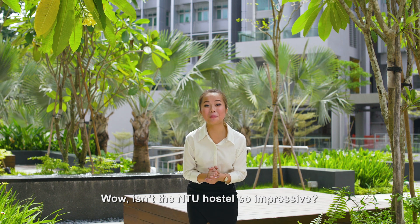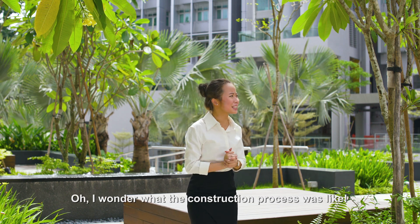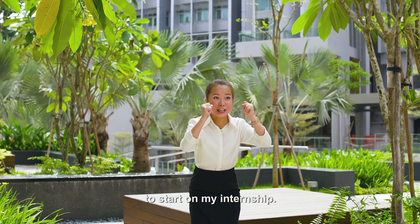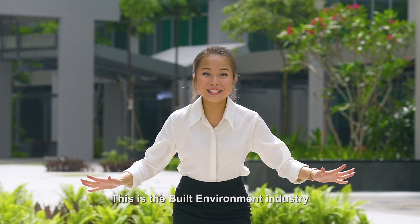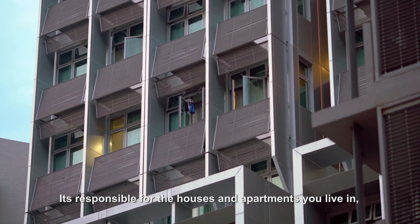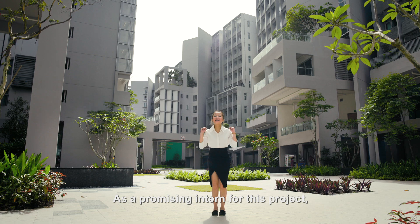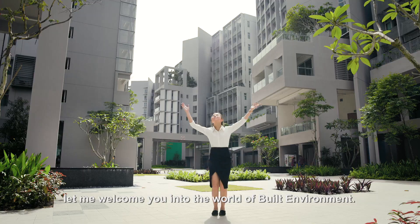Wow, isn't the NTU hostel so impressive? I wonder what the construction process was like? So today, I'm here looking for the project manager to start on my internship! This is the Built Environment Industry, and it's literally the foundation of Singapore. It's responsible for the houses and apartments you live in, as well as factories and other commercial buildings. As the promising intern for this project, let me welcome you into the world of Built Environment!